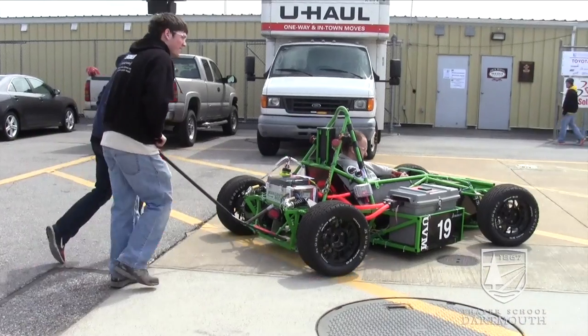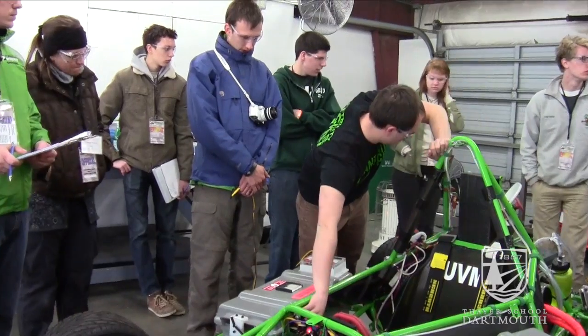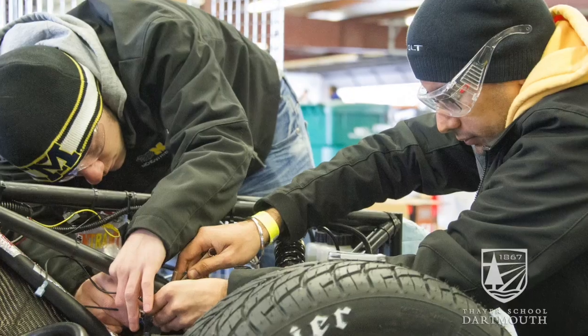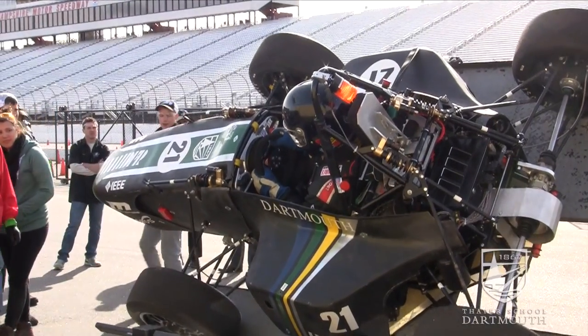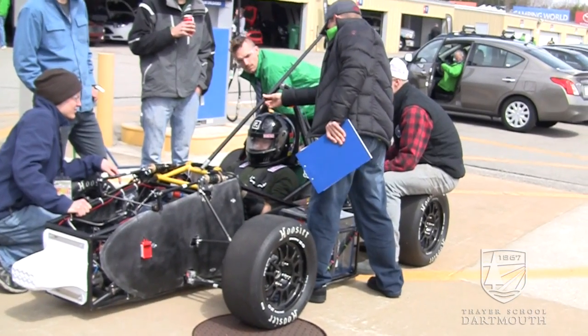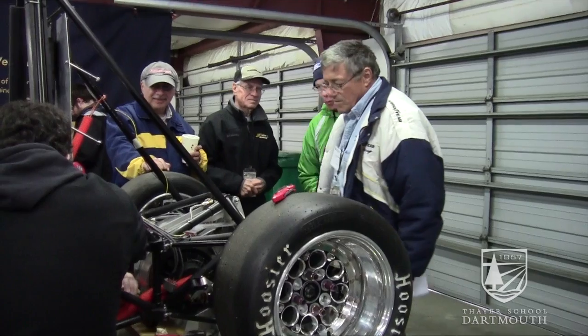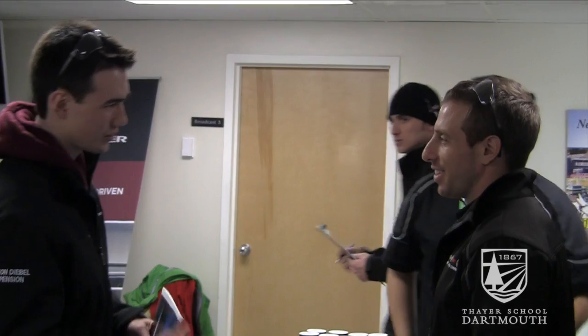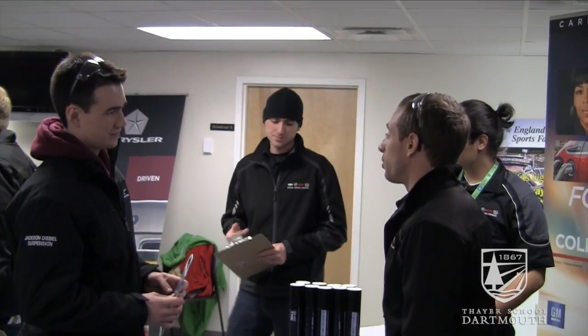A lot of people don't appreciate how incredibly difficult it is to build a race car — incredibly challenging. At the same time, these very young students are building a race car, they're also looking for spaces to innovate and doing something new that can really wow the judges. That's something we try to do in industry and it takes a lot of people in industry to do that.